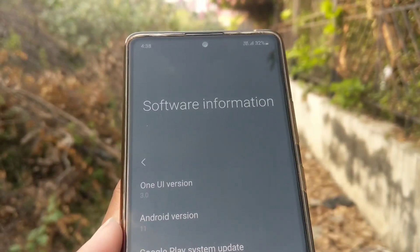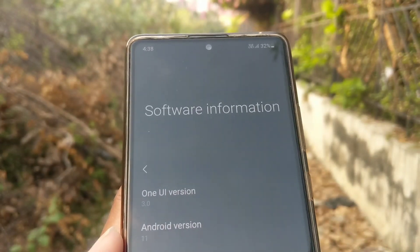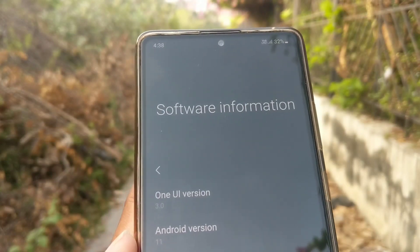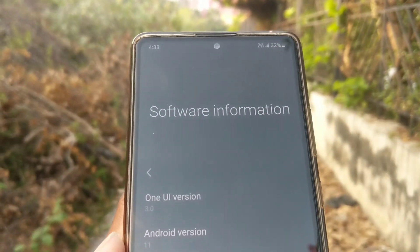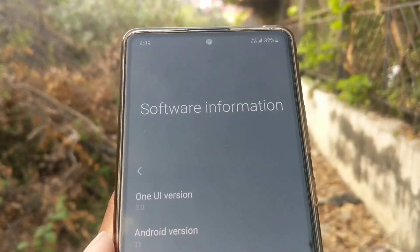Hello everybody, this is Johan here. I've been using the rolled out version of OneUI 3.0 on top of Android 11 on my Samsung S10 Lite for over a month now. How is it overall? Is it a major change over the previous OneUI version 2.1? Let's find out.